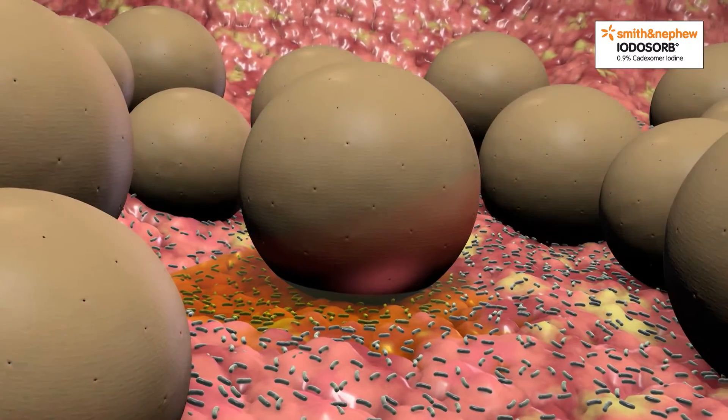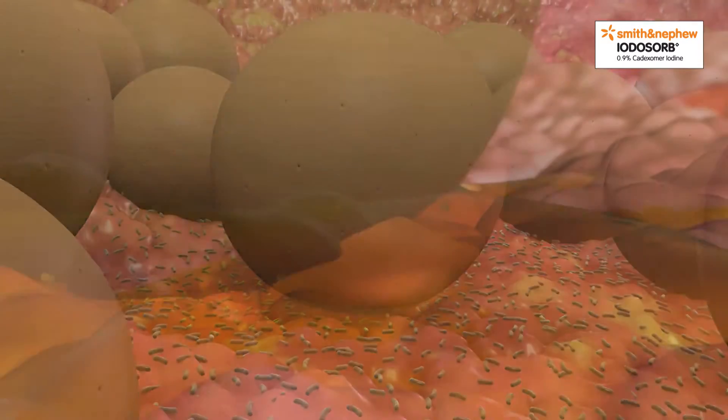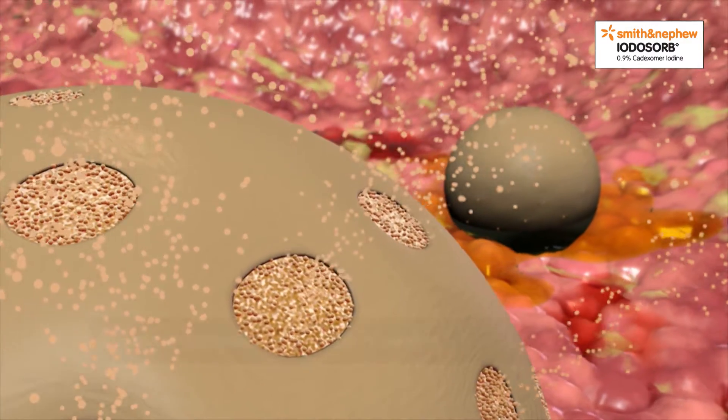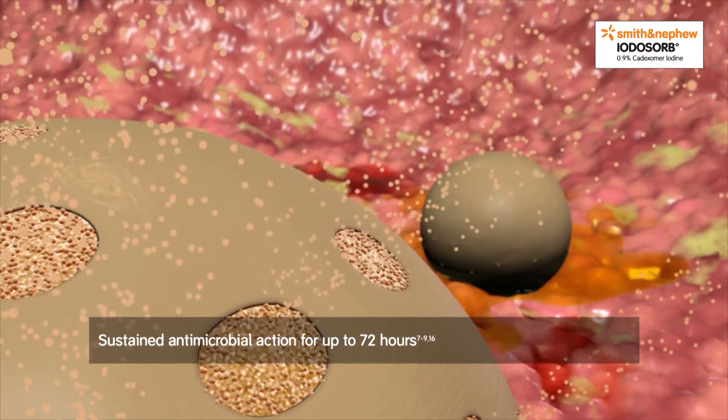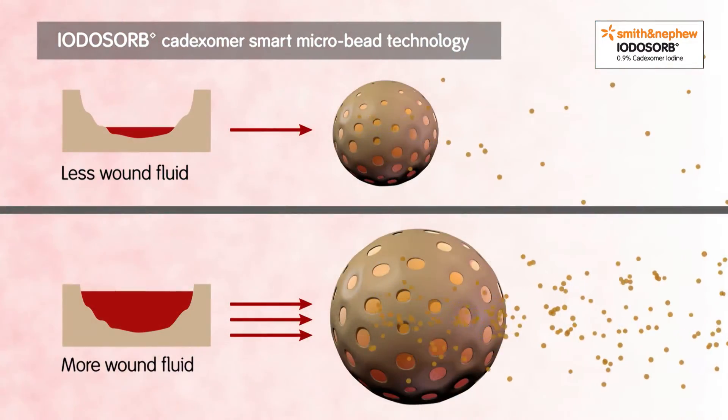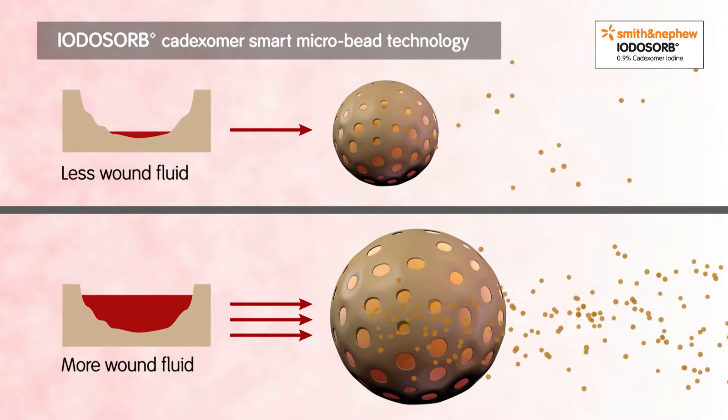When Iodasorb is applied to the wound's surface, fluids such as exudate are absorbed into the microbead, causing it to swell. As the bead swells, its internal bonds break and active iodine is released, producing sustained antimicrobial action for up to 72 hours. The release of iodine from the microbead is proportional to the volume of fluid absorbed.